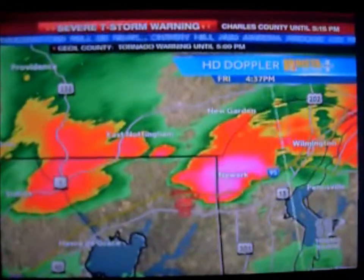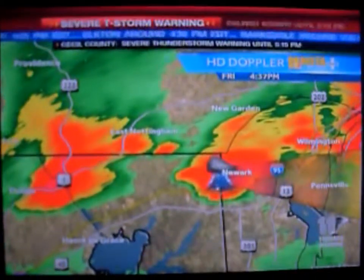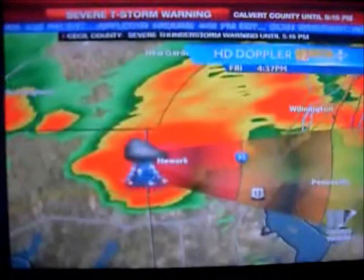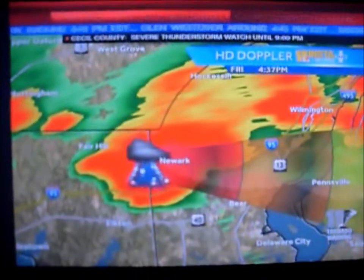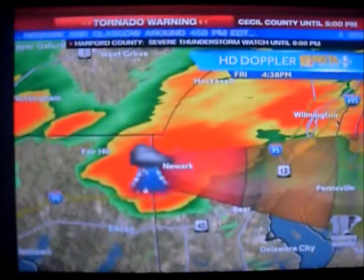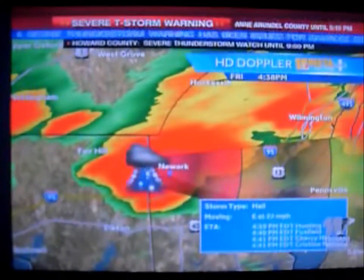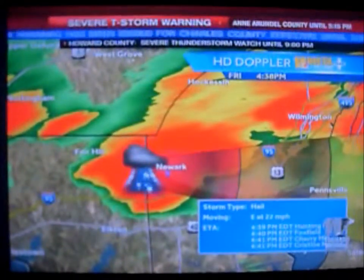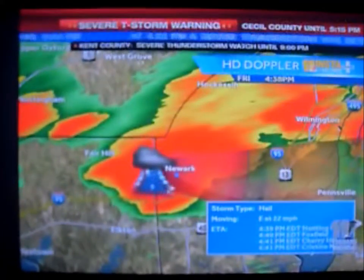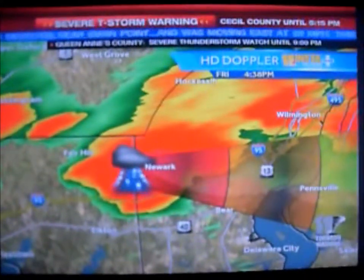Right now it looks like the worst of it is just about all the way into Delaware. The new radar update is indicating less rotation and more of a hail-producing storm, so it is possible that the funnel will develop and dissipate, or perhaps touch down and then lift off again. Right now the radar indicates this is primarily a large hail-producing storm, moving east at 22 miles an hour, getting over toward Cherry Hill at Route 41, right about Christine Manor around the same time. It's moving very quickly and scooting through the northern part of Newcastle County.